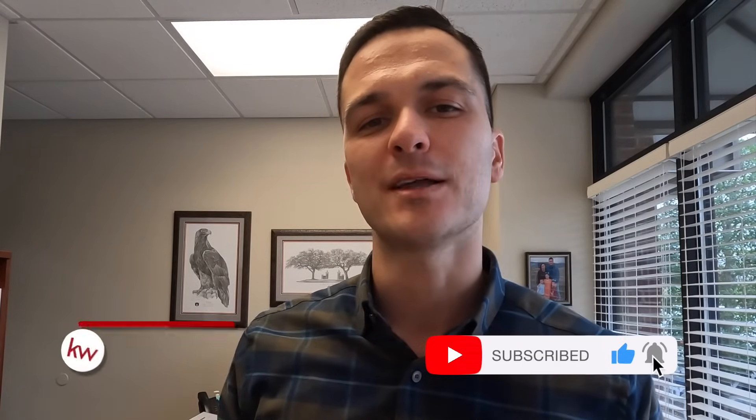For more home selling tips just like this one, make sure you hit the like and subscribe button to this channel. I'm Ben Nemick with Team Nemick at Keller Williams Realty. Thanks for tuning in.